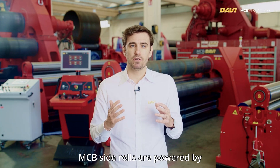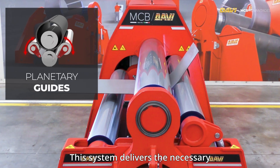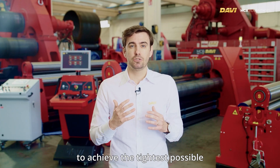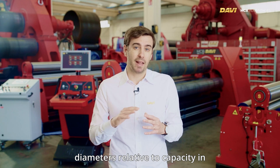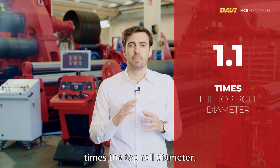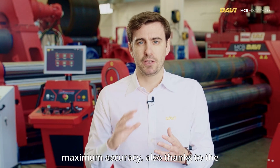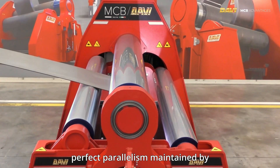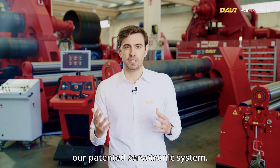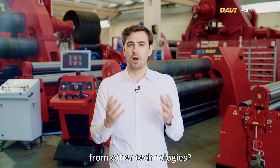MCB side rolls are powered by Planetary Guides technology. This system delivers the necessary bending force, allowing the machine to achieve the tightest possible diameters relative to capacity in the industry — just 1.1 times the top roll diameter. This capability translates into maximum accuracy, also thanks to the perfect parallelism maintained by our patented Servotronic system.